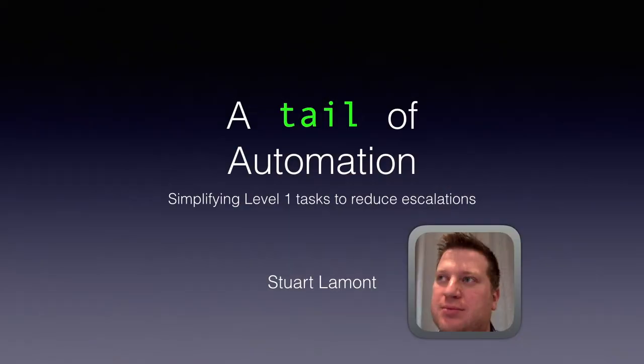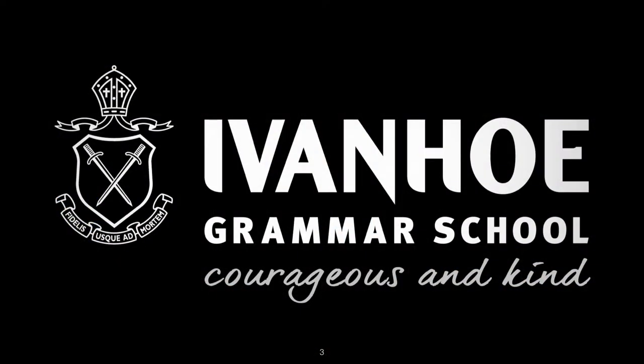Good morning everyone. I kind of called this talk a tale of automation. What I really want to talk about is a couple of things we've done to solve some problems within our environment — essentially every Mac coming through the door, and me being the only Mac tech, I was servicing every single one of them. That was starting to become a little bit unwieldy, and so we needed to find some solutions to that.